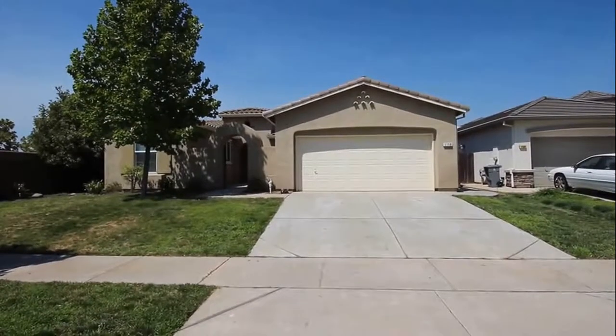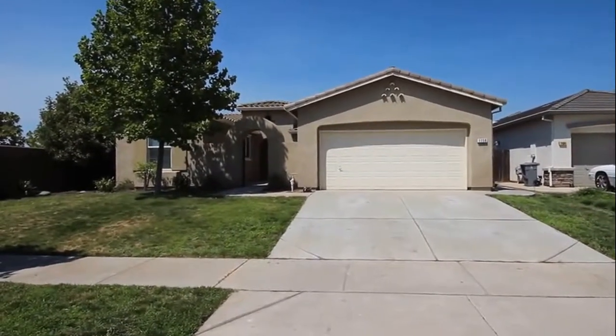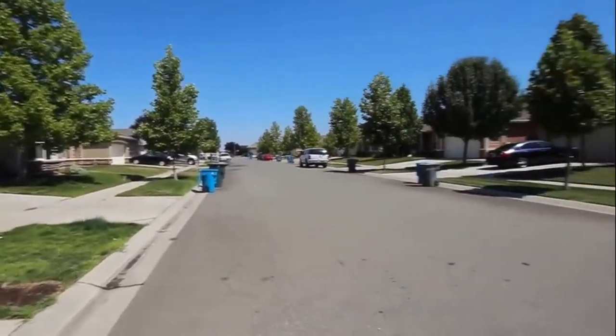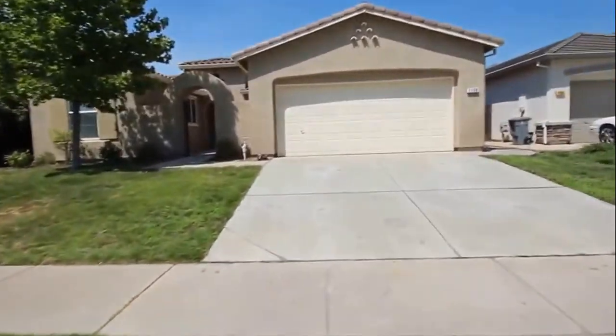Hello. We're here today at 1158 Sabine Port in Plumas Lake. This is a four-bed, two-bath home with 1,930 square feet of living space. Take a look at the neighborhood — just down the street from the junior high school here — and take a look inside.